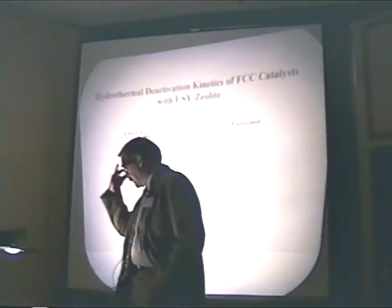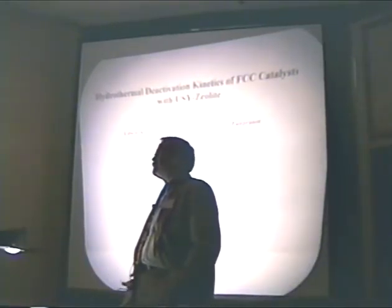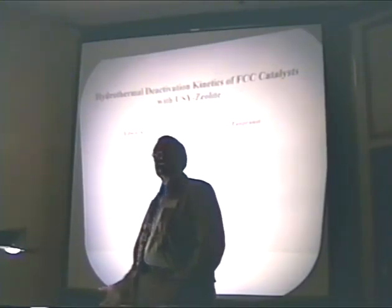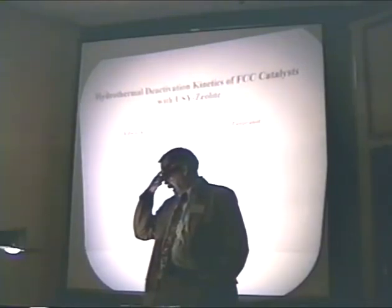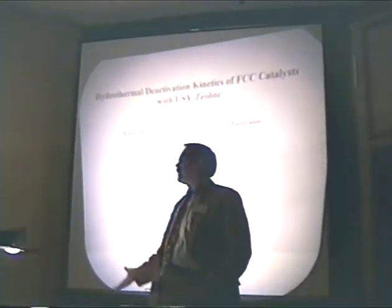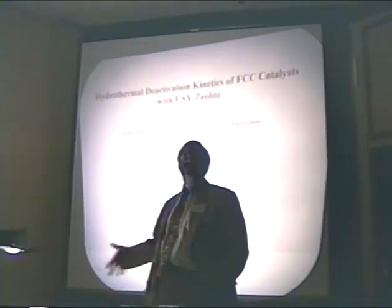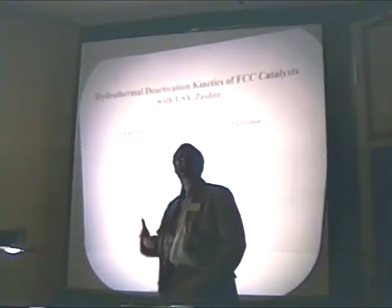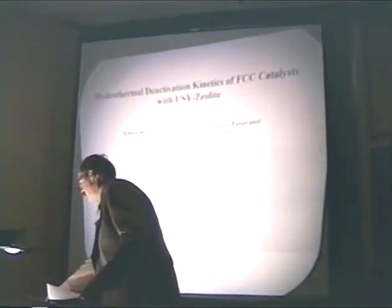My interest in steaming stems from some old curiosity. When I used to steam catalysts, I would steam them at 1350°F for 16 hours — 16 hours because it was convenient; we worked one shift and steamed catalysts overnight. But looking around, everyone had different procedures. Our Baton Rouge laboratory steamed at 1400°F overnight. Davison steamed for five hours at a higher temperature because they ran two or three shifts. My curiosity was based on what's happening to these materials when steaming is taking place.